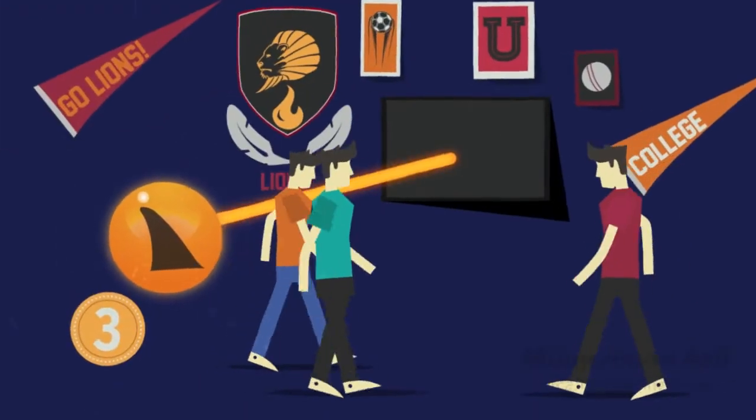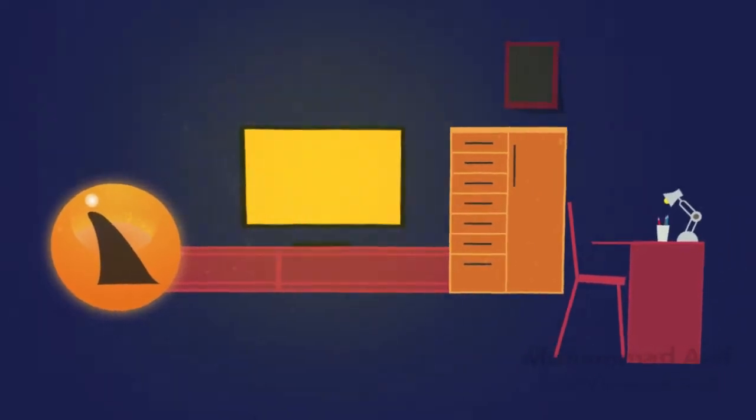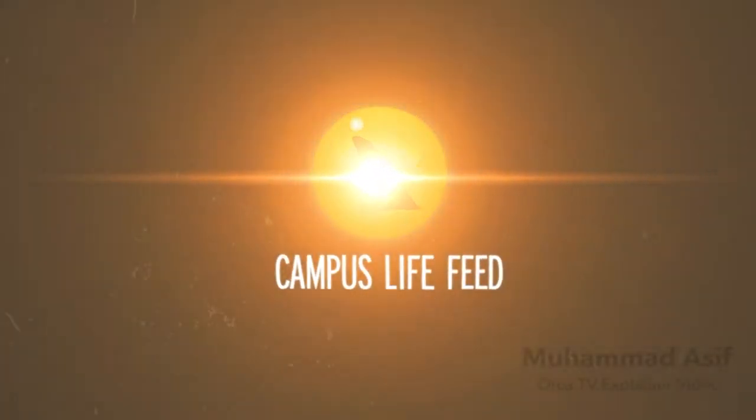Finally, approved content is distributed to existing digital signage networks, cable TV, and web portals, creating the Campus Life Feed — a one-stop shop for all campus news and information.